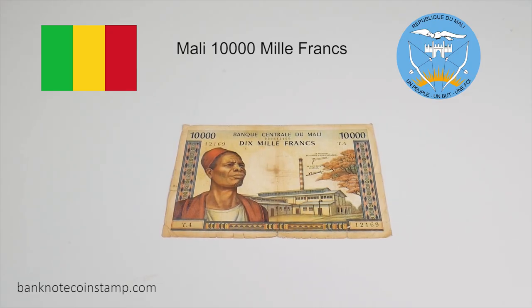Hi friends, this is from Banknote Coinstem. Today I'm going to show you one of the banknotes of Mali which was issued during the years 1970 to 1984.